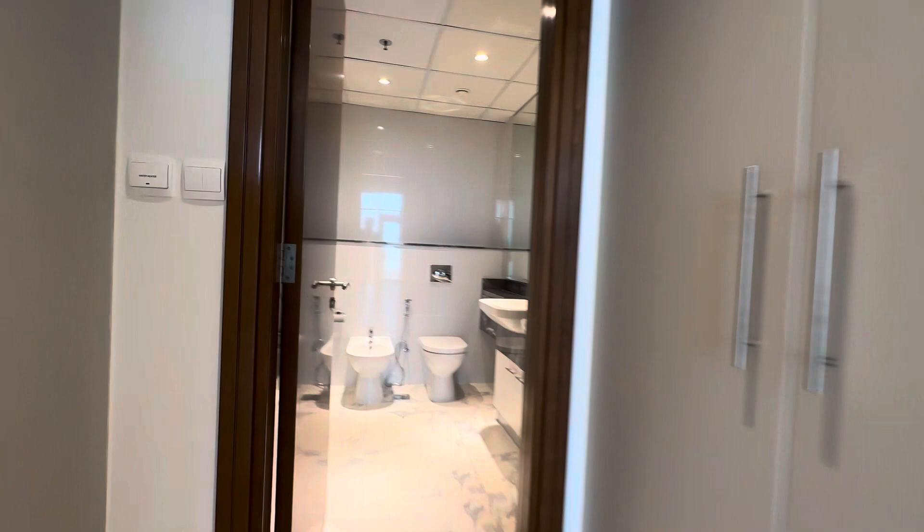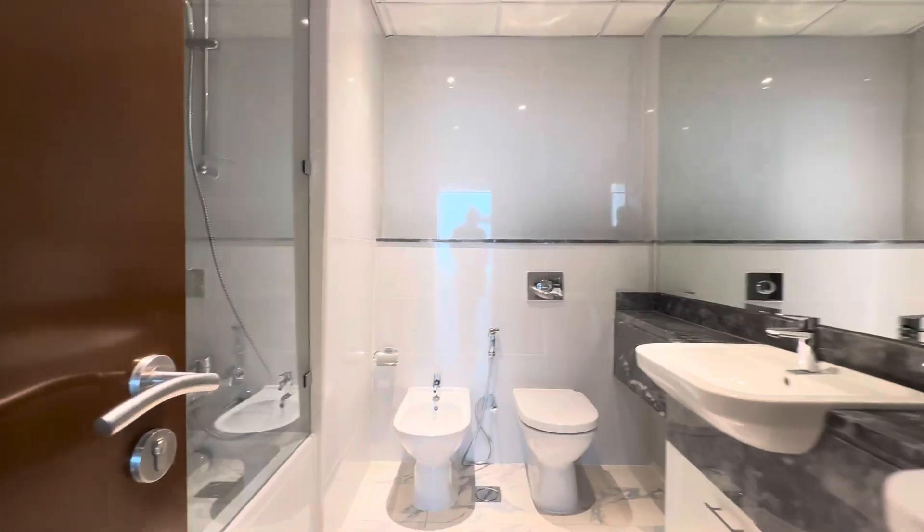Your built-in wardrobes and your washroom.